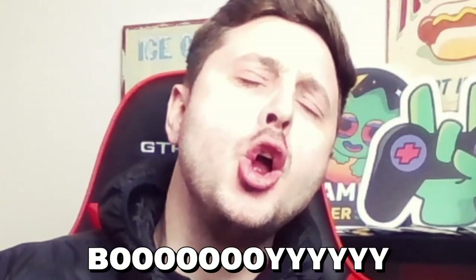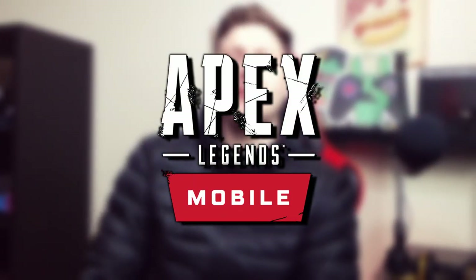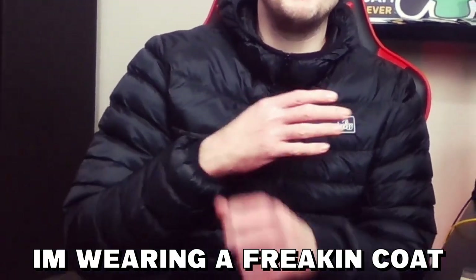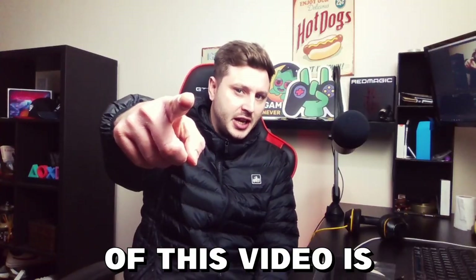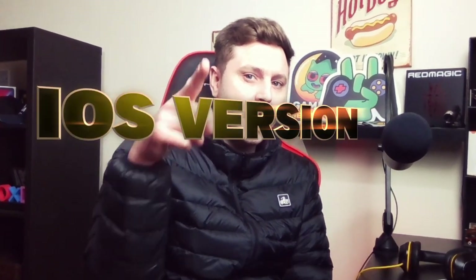Apex Legends Mobile iOS! What's going on boys, welcome back to an Apex Legends Mobile video. I'm wearing a coat because it's winter and it is freezing, so I'm even wearing a coat indoors. The topic of this video is Apex Legends Mobile iOS. There's been some leaked and some brand new news on the iOS version, and I know a lot of you have been eager for anything to do with iOS news.